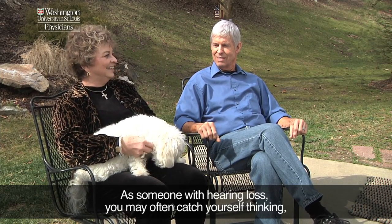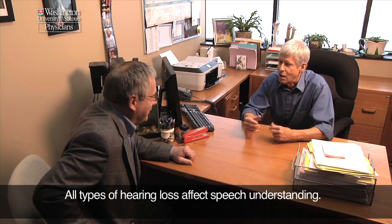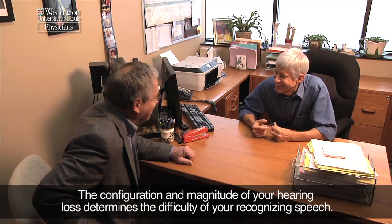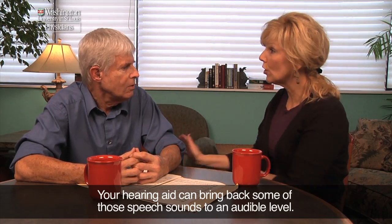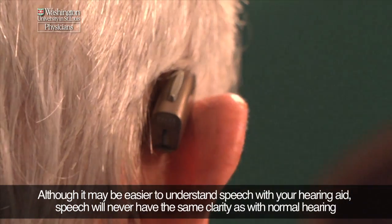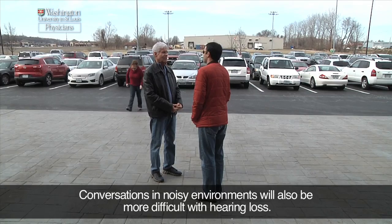As someone with hearing loss, you may often catch yourself thinking, 'everyone is always mumbling,' or 'I hear people but can't understand them.' All types of hearing loss affect speech understanding. The configuration and magnitude of your hearing loss determines the difficulty of your recognizing speech. Your hearing aid can bring back some of those speech sounds to an audible level. Although it may be easier to understand speech with your hearing aid, speech will never have the same clarity as with normal hearing due to the damage in your inner ear. Conversations in noisy environments will also be more difficult with hearing loss.